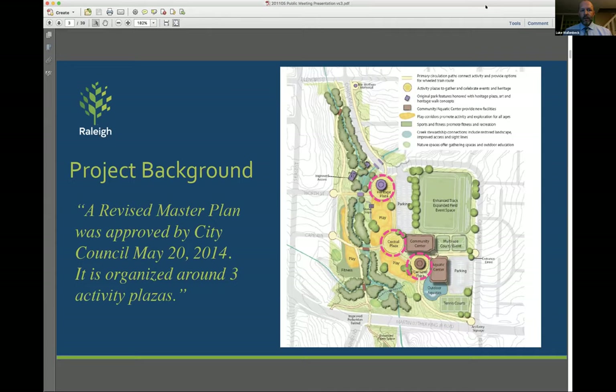What was the goal? The goal was that when the phase one improvements open to the public, people will be able to learn about the park history as well as enjoy the renovations that are happening. This request is rooted in the 2014 revised master plan. The first phase is under construction as we speak, which includes a new community center, new central plaza, renovating the old carousel building, as well as renovating the playground. You can see here on the plan the heritage plaza, the central plaza, and the carousel plaza, all circled in pink.